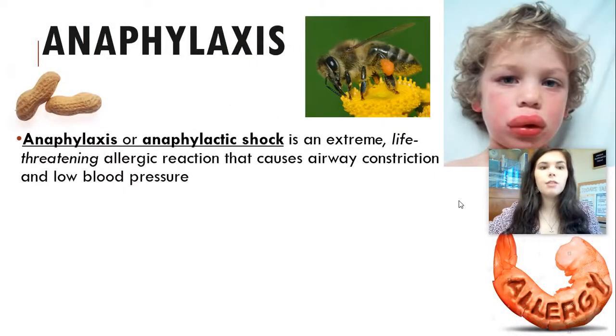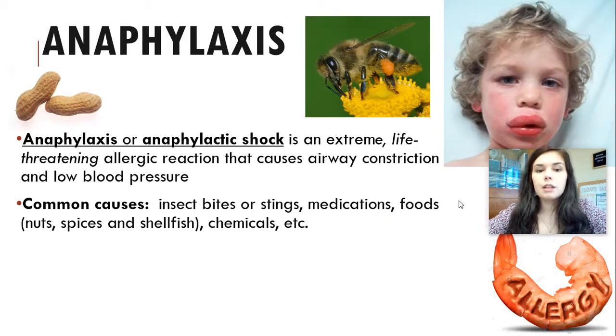Anaphylaxis, or anaphylactic shock, is an extreme life-threatening allergic reaction that causes airway constriction and low blood pressure. The most common anaphylactic reactions are typically related to food allergies or bee stings — peanuts, bees, shellfish or shrimp. Some people can also have allergic reactions to different types of fruits, vegetables, or chocolate. Some people's allergies are very minor and don't cause anaphylaxis, but some people have a very severe reaction that causes their lips to swell and their throat to close up, making it impossible to breathe. Common causes include insect bites or stings, certain medications, foods like nuts, spices, and shellfish, chemicals, and other household products.